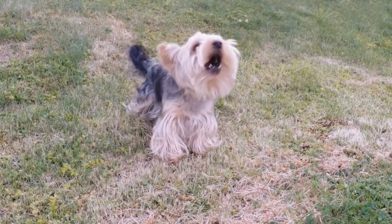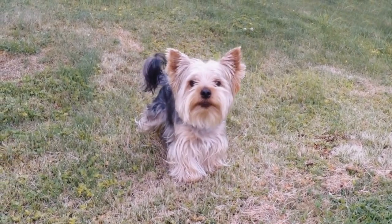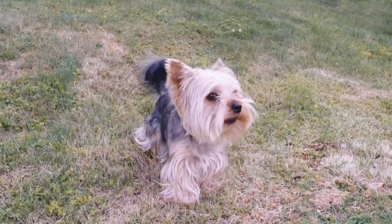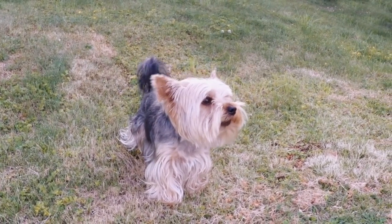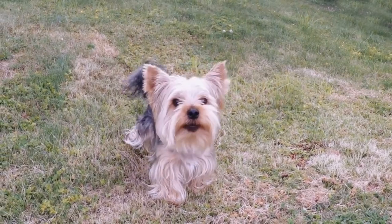The exact ancestry of the Yorkshire Terrier is uncertain, but it is believed to be a combination of several Terrier breeds, including the Skye Terrier, Paisley Terrier, and Maltese. The breed was officially recognised by the Kennel Club in 1886 and has since become a popular companion dog around the world.